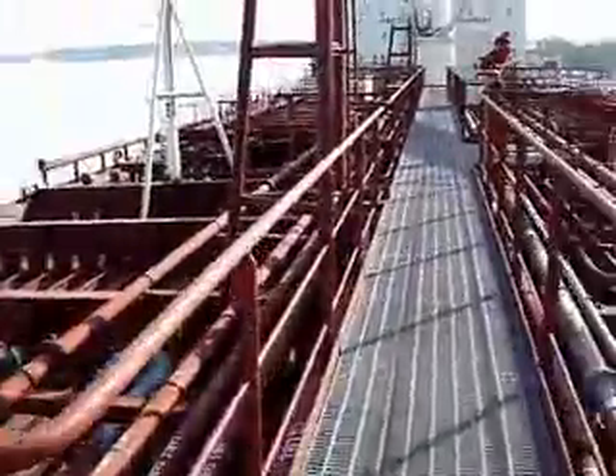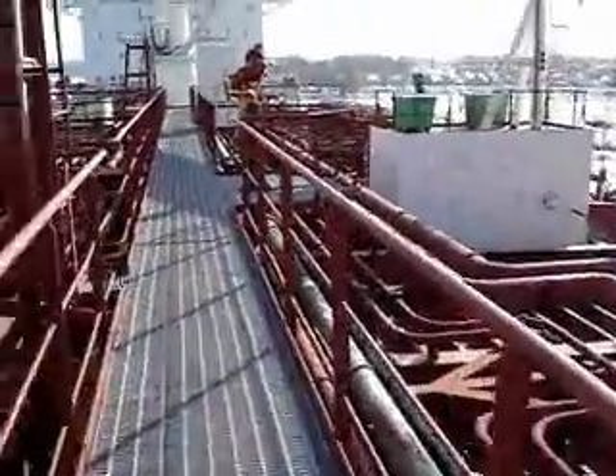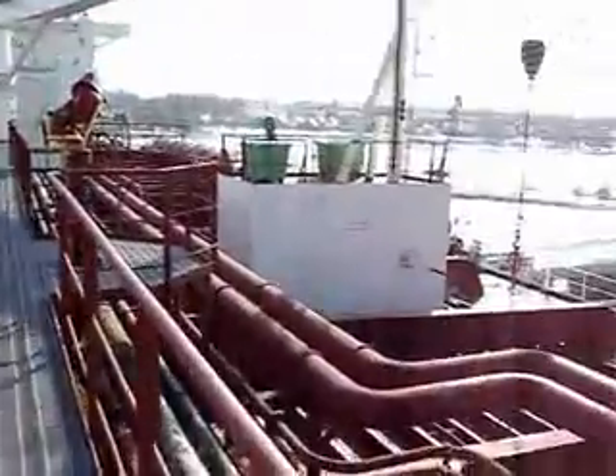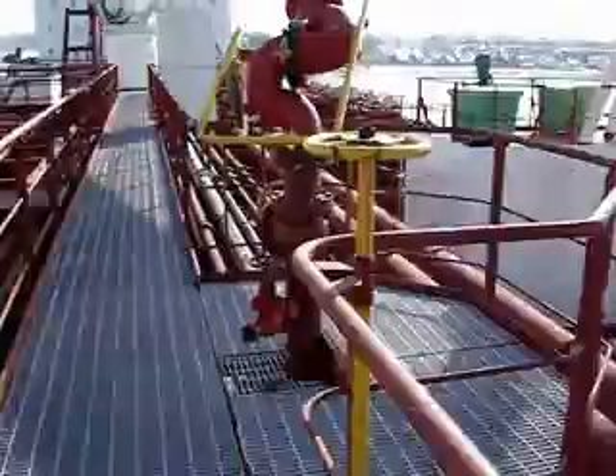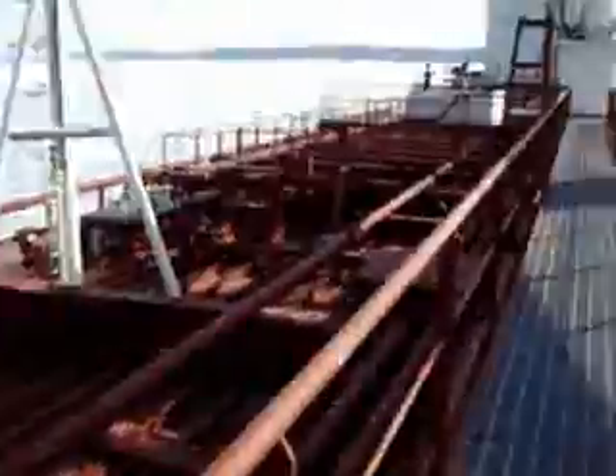Continue walking past the store on the port side. This here is the port side and this is the starboard side.